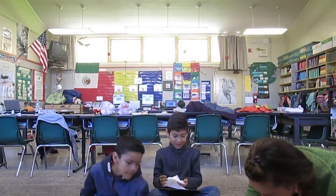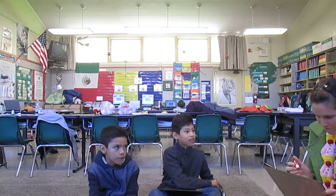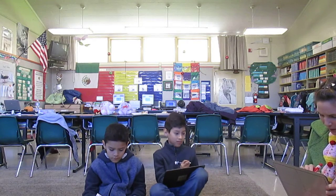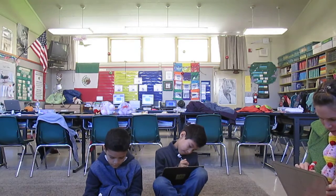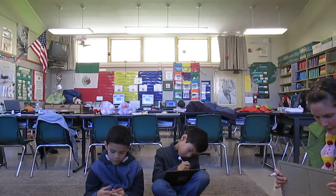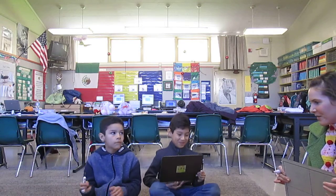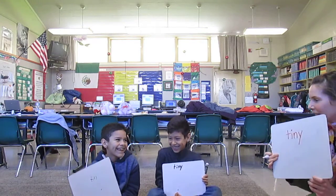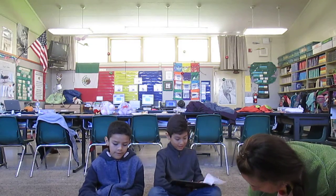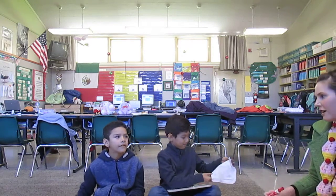I'm going to tell you a word and I want you to write a synonym — that's a word that means the same thing. The word is small. We all came up with the same word: tiny. There are so many words for small — little, miniature. Those are good ones too.